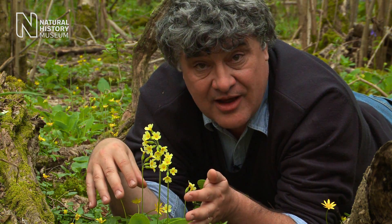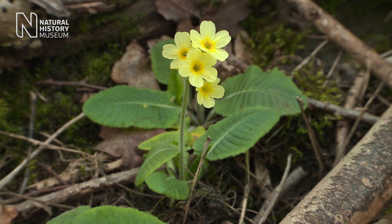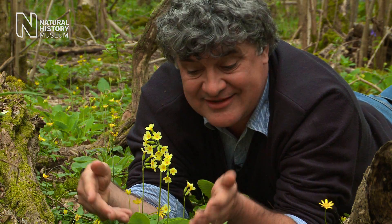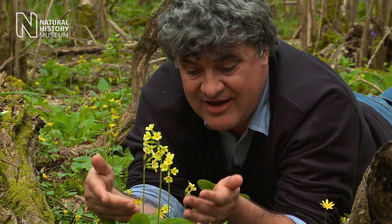But this isn't a common plant. It really is just found in these chalky boulder clay woodlands in East Anglia. Coppicing is encouraging this plant to come back to the numbers it used to be - here in its millions - and what a fantastic sight.